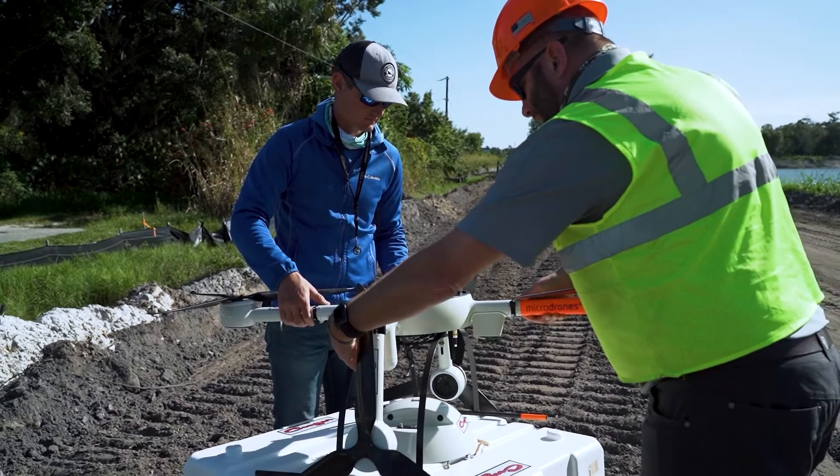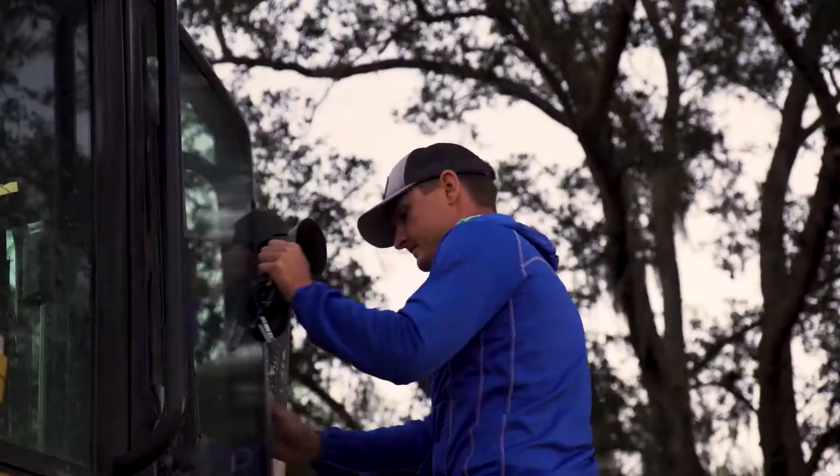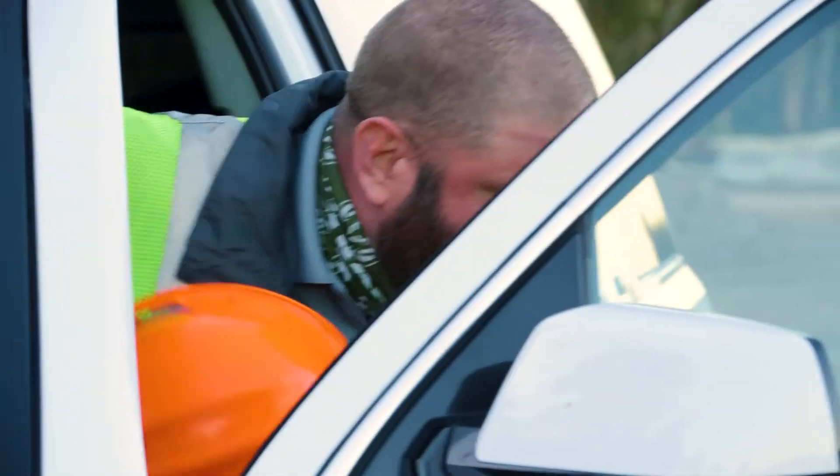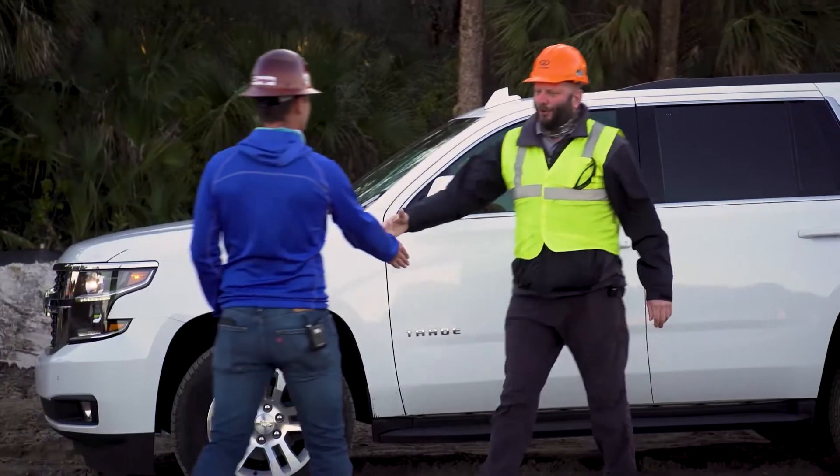The company is carrying out an extensive survey in the Fort Myers area at a construction site that will feature a community-friendly environment, encompassing sports fields, a canal, a lake, and sidewalks, all in an idyllic setting.